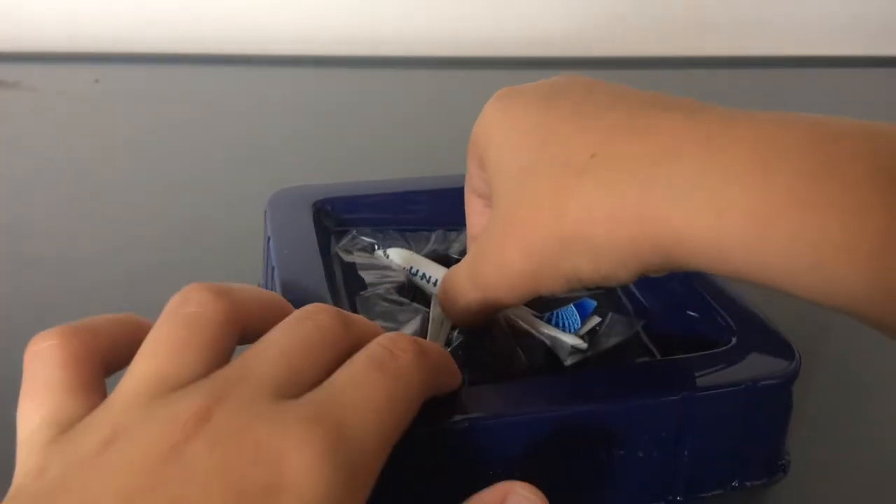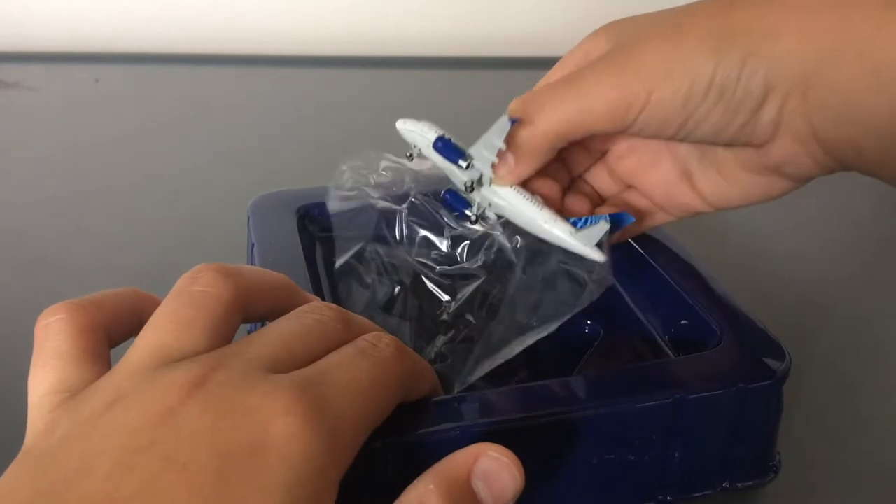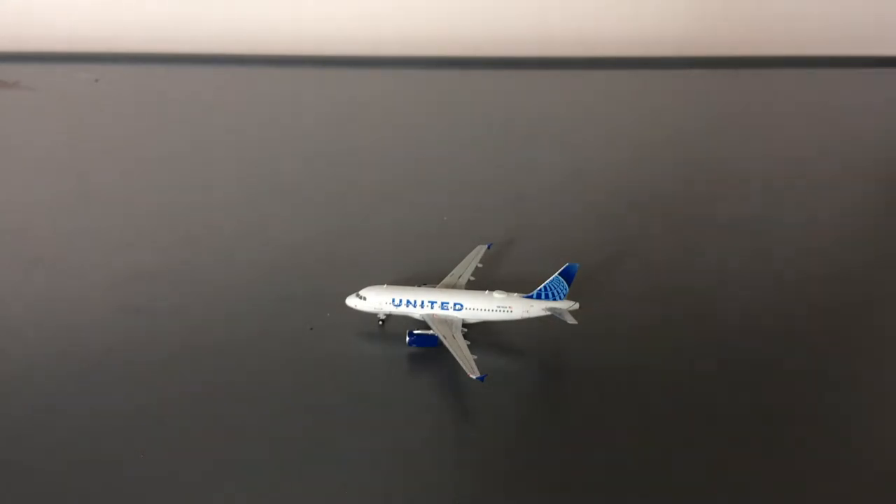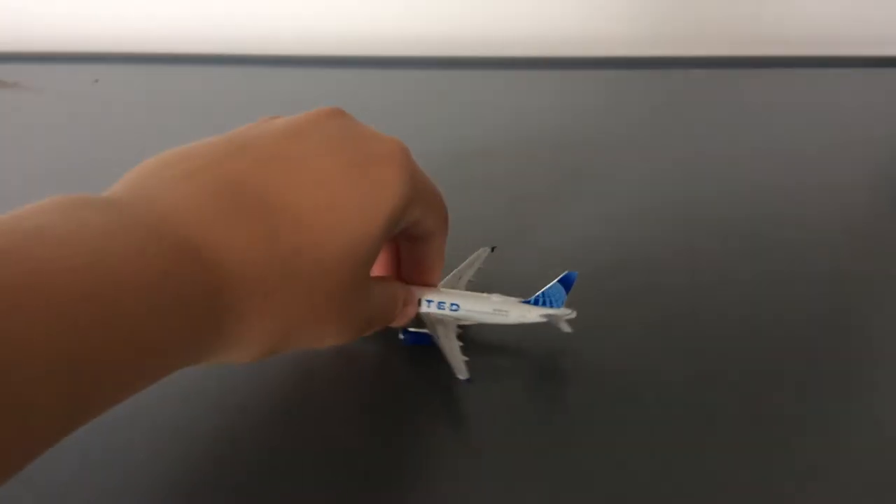And of course we have the model inside — I was hoping it wouldn't come broken, and it did not. We'll get to the details of the models later, but first let's unbox all of them. So let's put the UA A319 to the side.